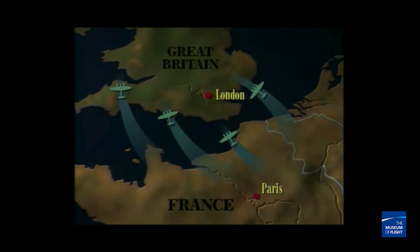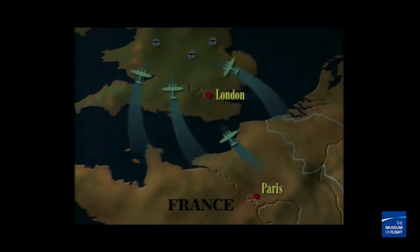One of the four directives was to take out the RAF, and the Luftwaffe decided they had it, and off they went. The Battle of Britain is really nothing more than an extension of one of Hitler's four directives before they invaded Great Britain. Unfortunately for the Germans, the Brits weren't going down without a fight.